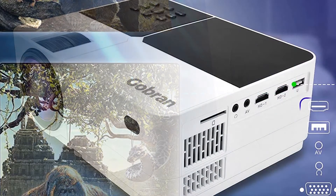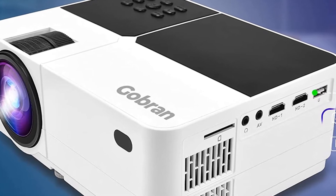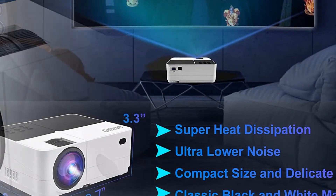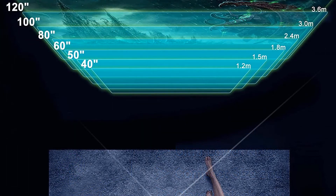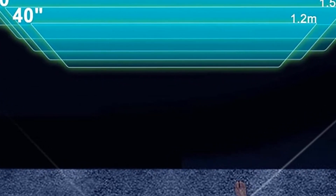Display resolution: 1920x1080. Control method: remote. Native 1080p resolution. This 2021 latest upgraded mini projector comes with real native 1920x1080p resolution and uses the latest full screen technology to ensure the screen corners are as clear as the center without blurring.